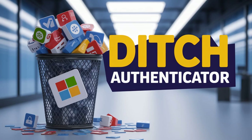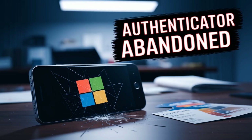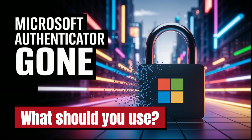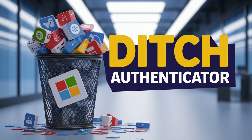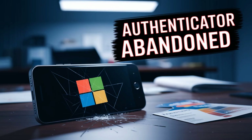Authy, by Twilio, is known for being quite user-friendly but also secure. Its big features are encrypted backups and multi-device sync, so you can have it on your phone, tablet, and computer — making recovery easier if you lose a device. The only slight catch is it needs a phone number for registration, which some privacy-focused users might not love.